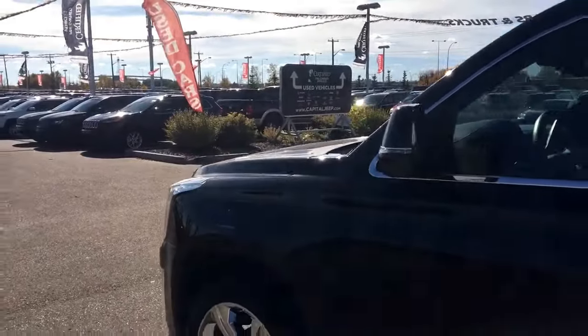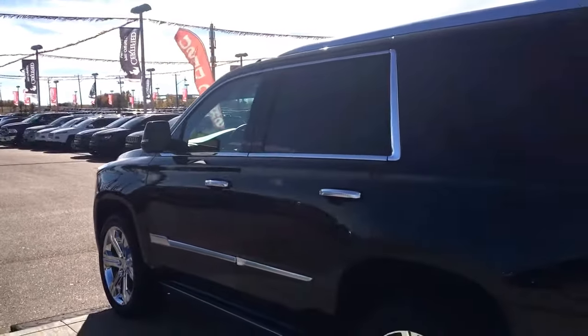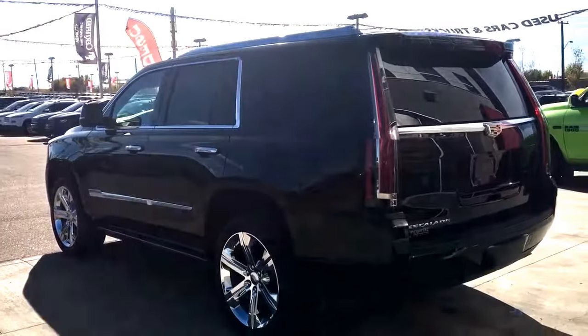You have painted-to-match mirrors with your blind spot monitoring, your keyless entry, roof rails, power side steps, and nice chrome badging.